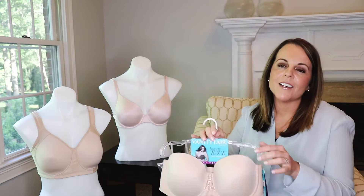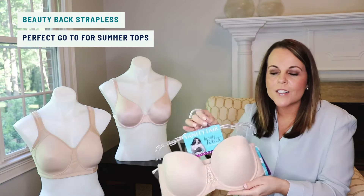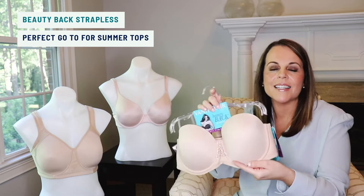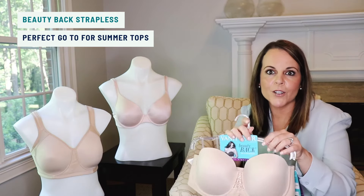Our third style is our Beauty Back Strapless Style. It's smooth across the front, smooth across the back, and there's silicone on the inside so it stays up — making it a perfect go-to for all your summer tops.